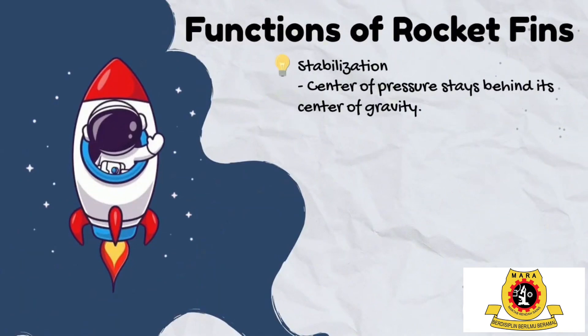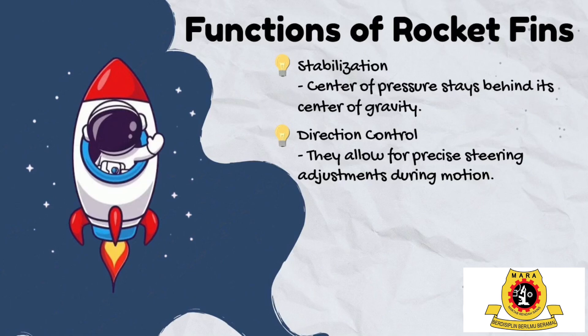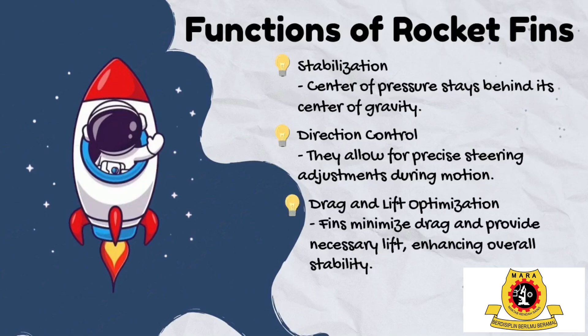Functions of rocket fins include: first, stabilization — fins ensure the center of pressure stays behind the center of gravity, maintaining stable flight and preventing tumbling. Second, direction control — they allow for precise steering adjustments during motion. Third, drag and lift optimization — fins minimize drag and provide necessary lift, enhancing overall stability.